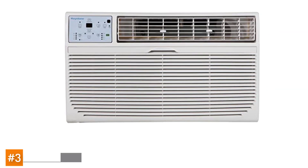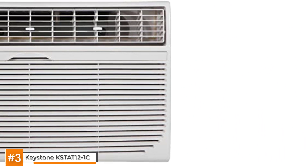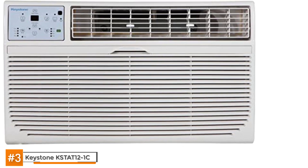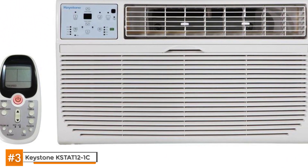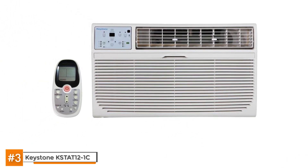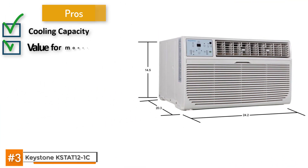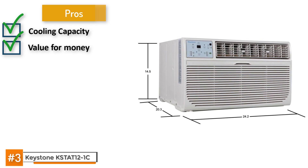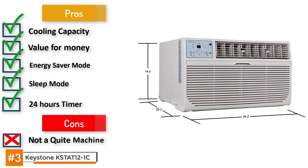Next, we have the Keystone KSTAT 12-1C. This is another through-the-wall air conditioner with very similar features, but carries 12,000 BTUs and can cool a room of about 550 square feet. Among its many pros are its cooling capacity and value for money. Its money-saving features include an energy saver mode, sleep mode, and a programmable 24-hour timer. However, this may not be the quiet machine you're looking for — it can get noisy over time.